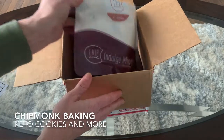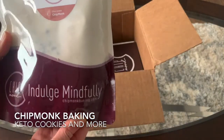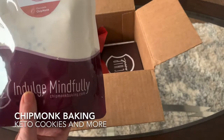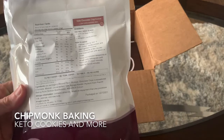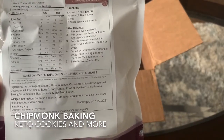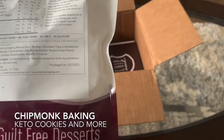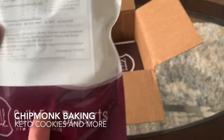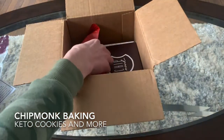The first thing we have here is a dry cookie mix — the chocolate chip, or Chocolate Chipmunk as they call it for Chipmunk Baking. It has the directions right on the back and the nutritional information: one gram of net carbs. It's made with allulose sweetener and unsweetened chocolate chips, monk fruit extract as well. Guilt-free desserts from Chipmunk Baking — very nice packaging, completely sealed. We'll have to make those later.